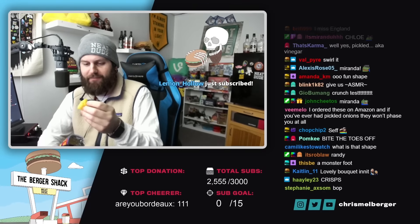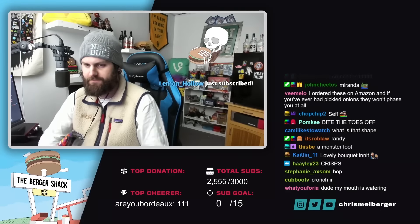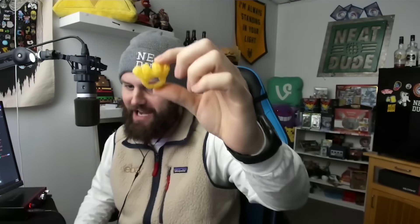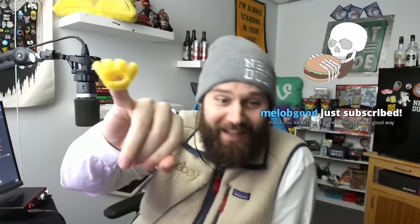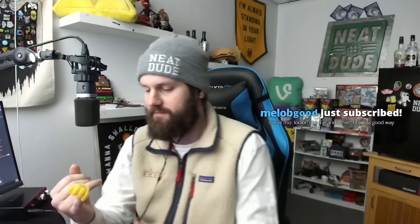So they want you to bite the toes off first, or you have to wear them as rings first. You think my fingers are fitting through that? Yeah, goddamn right. Look at that - that's a joke. Looking like a grandfather, but in a good way. My pinky ring doesn't even fit through it.